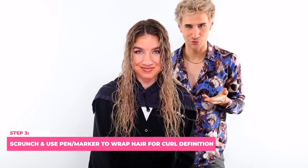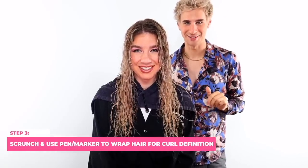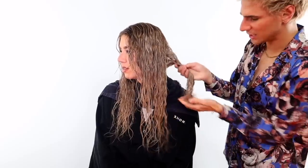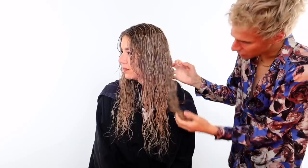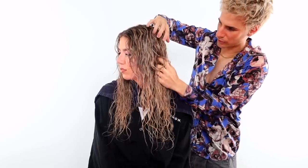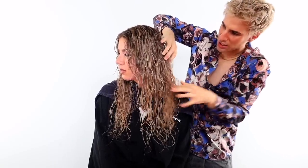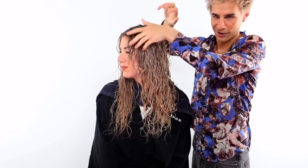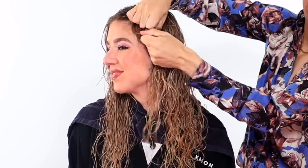Step three is to scrunch the hair. I'll also show you a technique involving wrapping hair around a pen or marker. Take a small section at a time and really scrunch upward. Make sure the hair is nice and wet throughout this whole process — if it starts to dry, a spray bottle is your best friend. Get up into the roots; don't pull, just scrunch gently and let go. You'll see more and more wave form — her hair is insanely wavy right now.